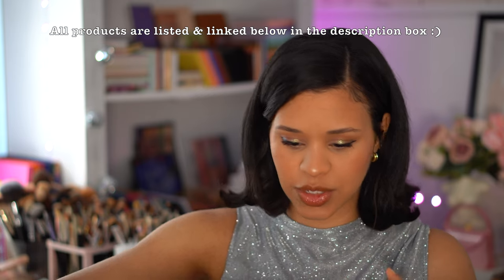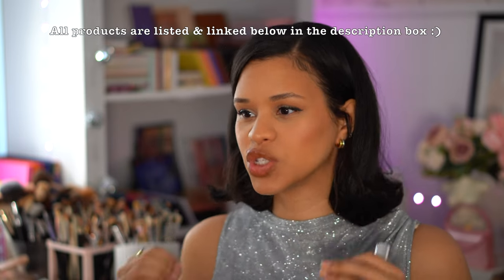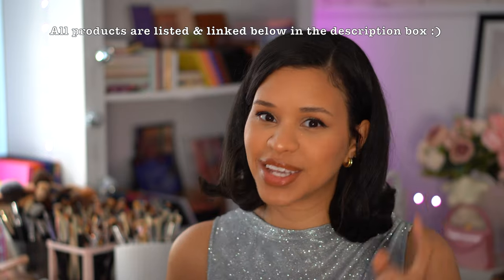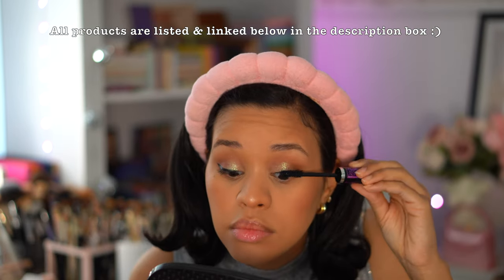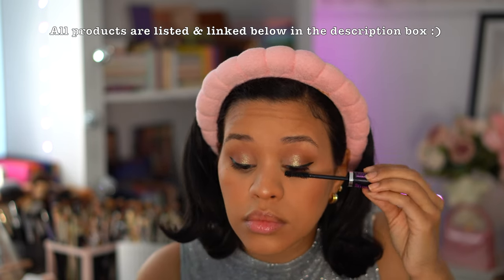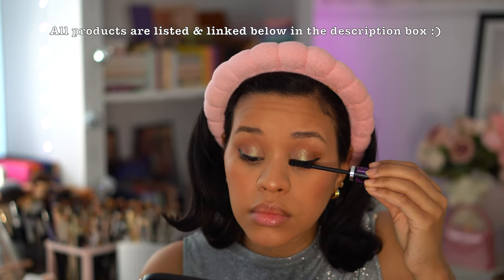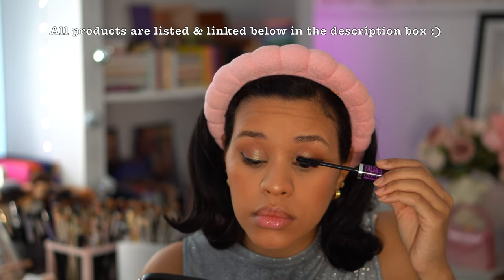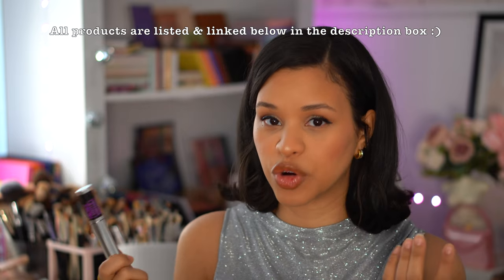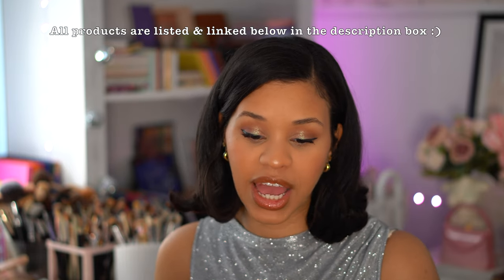For mascara, I definitely still love the Tower 28 — it's one of the best mascaras I've ever used and I have backup. A newer one I've been testing is the Maybelline Falsies Lash Lift, which I used on my lashes today. Since I don't use false lashes, I like something that has volume, length, and thickness to the lashes, and this delivers that at an affordable drugstore price.